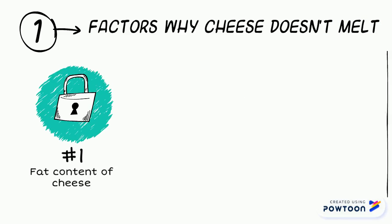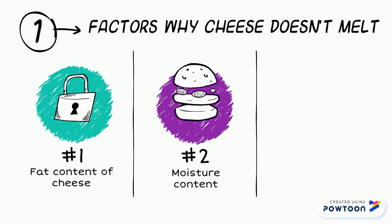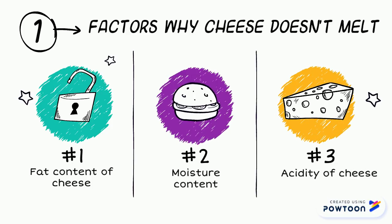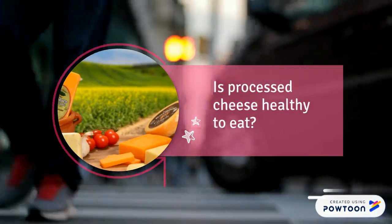Other factors why processed cheese does not melt include the fat content, moisture content, and acidity of the cheese. For example, cheese with a low fat content and a low moisture content cannot completely liquefy when heat is applied.